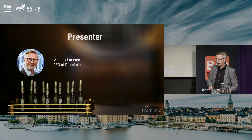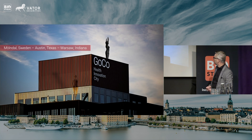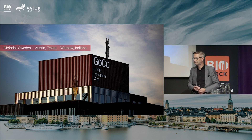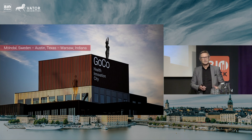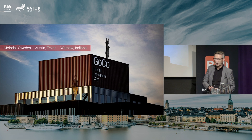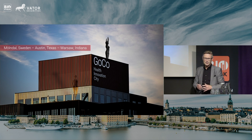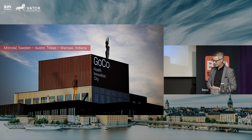I'm the CEO of the company and my background is in pharma and medtech for many years. The company is listed on First North growth market here in Stockholm. We are based in Gothenburg, or Mölndal for those of you who know the difference. We also have a sales office in Austin, Texas, and we very recently moved into GoCo Health Innovation City, which is a really interesting life science cluster in Gothenburg with a lot of life science companies.